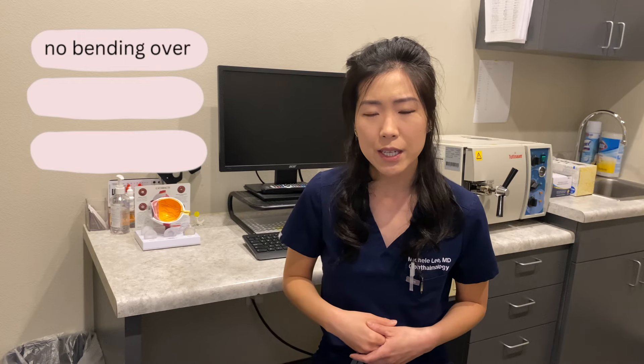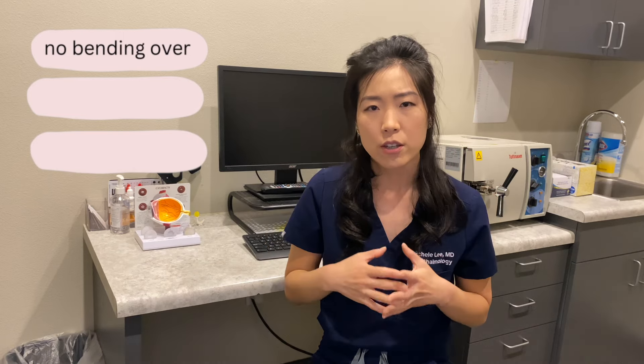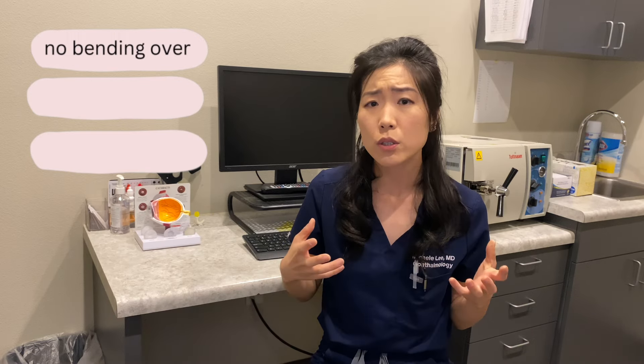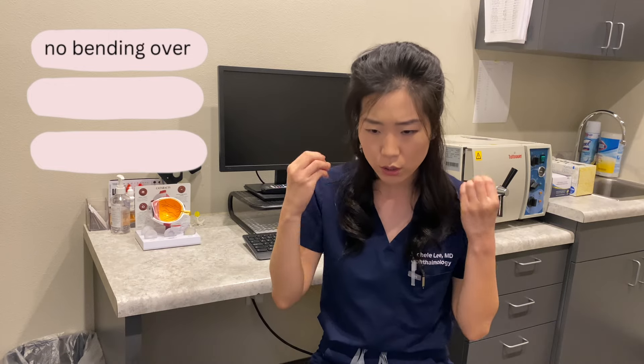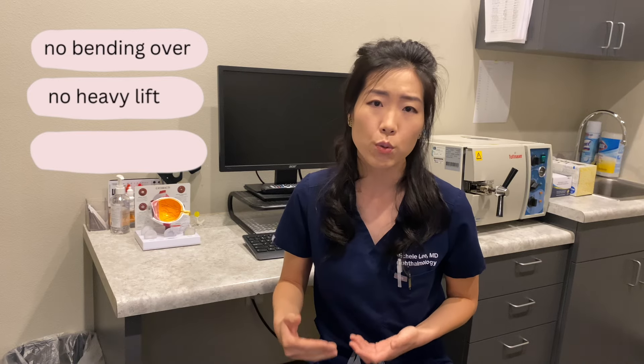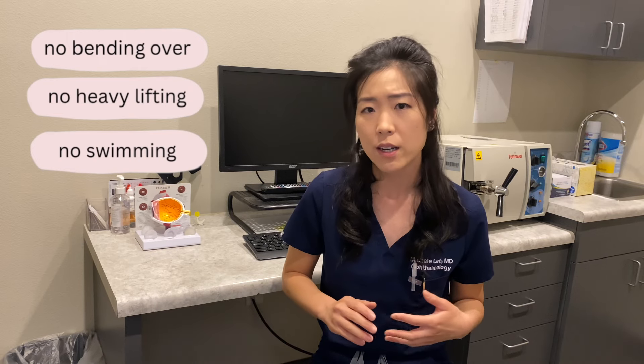Keep the patch or shield on for the day so you don't accidentally bump or rub your eye. You can take it off to put in your eye drops as instructed. Overnight, wear that eye shield for at least one week to protect your eye from any inadvertent bumps or rubbing. Other restrictions include no bending over for a few days, as bending creates pressure around the head and eyes — your provider has made very small wounds on your cornea that are not closed with stitches, so we don't want pressure to open those wounds or cause lens displacement. Also avoid heavy lifting over 20 pounds, and no swimming, hot tubs, saunas, or spas.